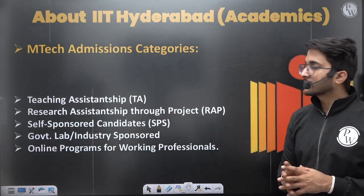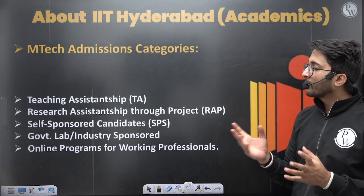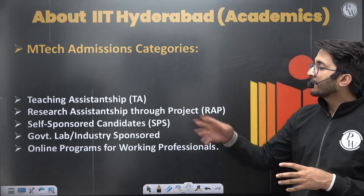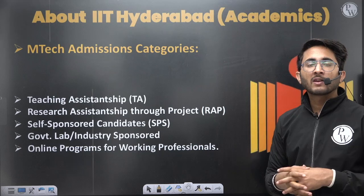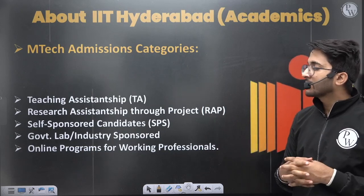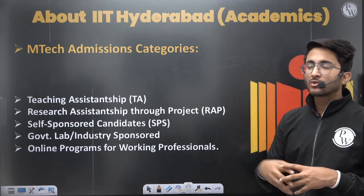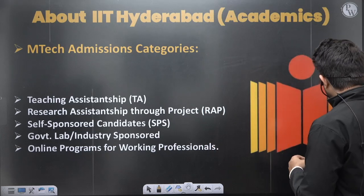If we talk about MTech admission criteria, the available categories are: Teaching Assistantship (TA), Research Assistantship through project (RAP), self-sponsored candidates, government lab or industry sponsored, MTech online programs. Most students joining with a GATE scorecard fall in the Teaching Assistantship or Research Assistantship range. Self-sponsored courses are also available where fees are higher. Government labs and industries also send their employees to pursue a Master's, and online programs are available for working professionals.